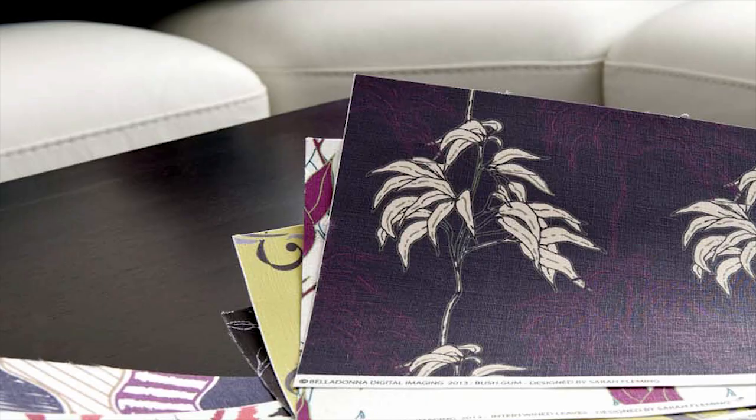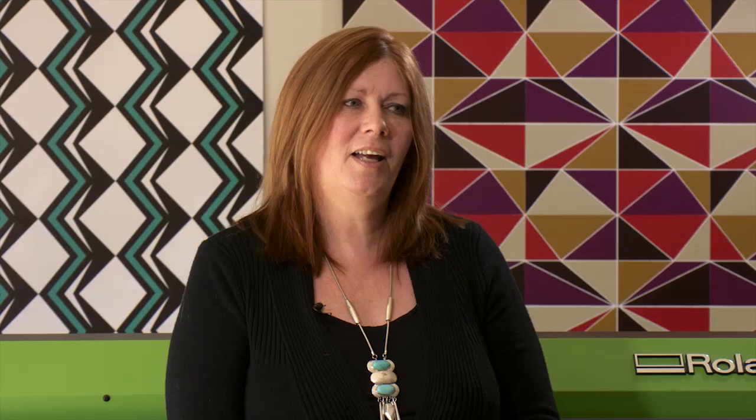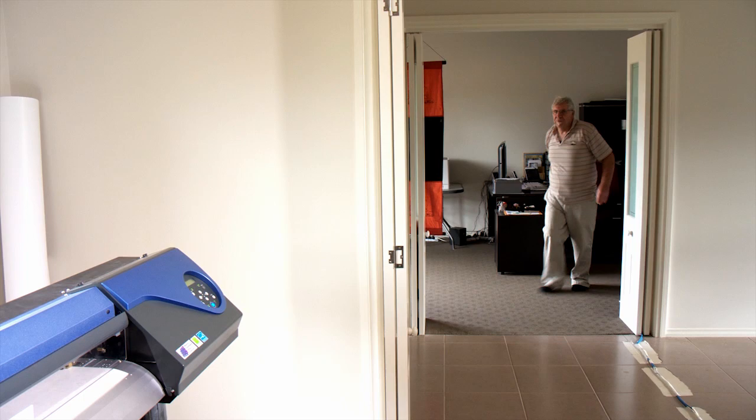Printing a lot of interior decor products, the last thing anybody wants is something that's got a residual unpleasant smell around the home, and these machines are just beautiful. We have basically a home studio environment — there's no toxic smells or residue. It's great.